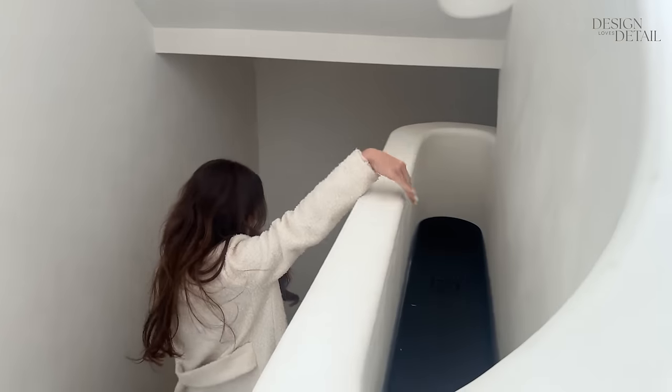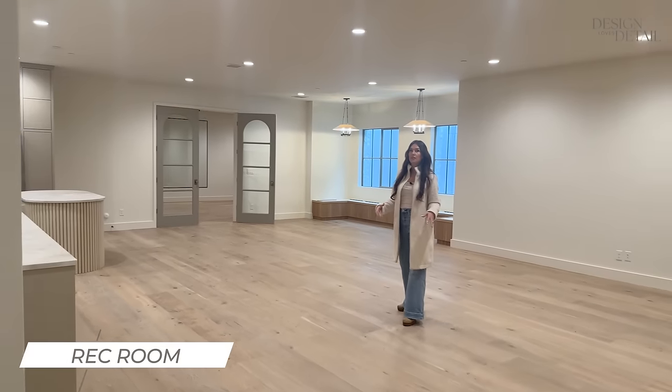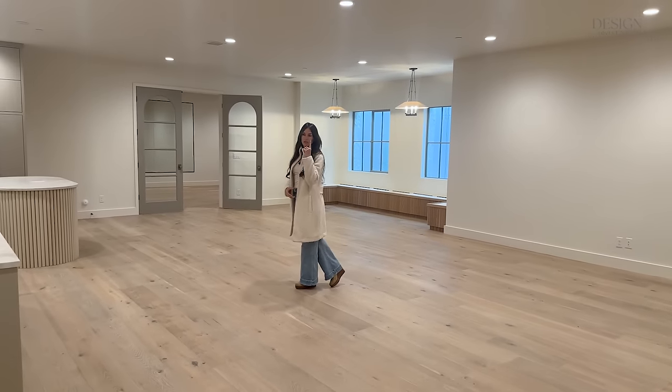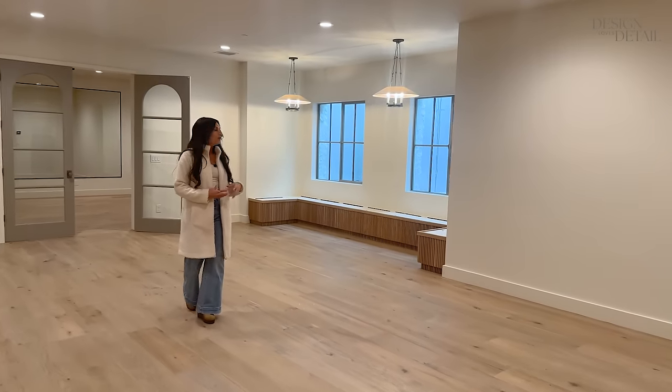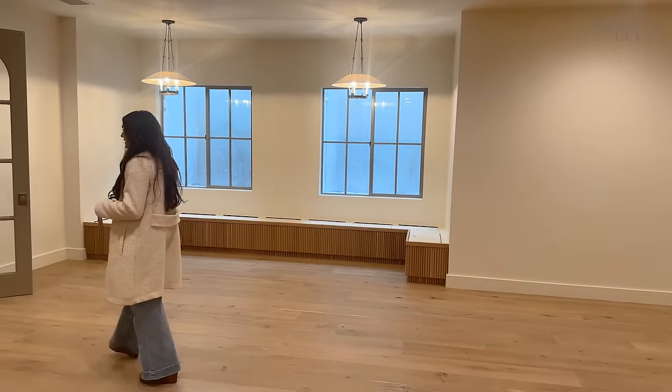Heading downstairs — the plaster staircase carries through and we have some fun stuff. I love the curved wall here. Turning the lights on because it's a bit dark — this is the rec room. It's nice and big; we did tall ceilings down here — nine-foot ceilings in the basement — so worth it. Over here is like what I did in our other house — a little dining alcove. I'm going to put a couple tables in there and it'll be a cozy spot to hang out.